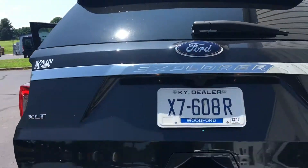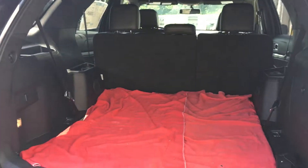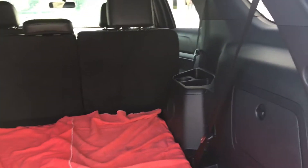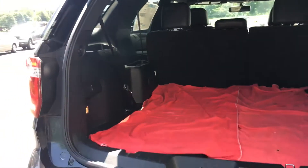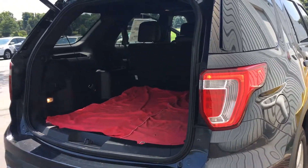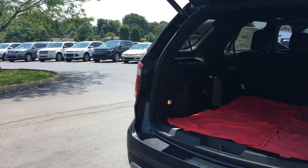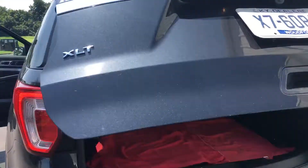The lift gate — the third row seating is down with towels over it, just to show you all the room and capacity available. It's just wonderful. Just thought you'd like a quick overview of that. There is the power lift gate.